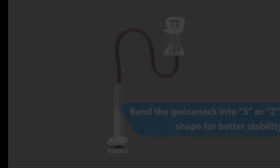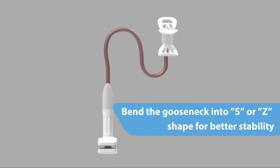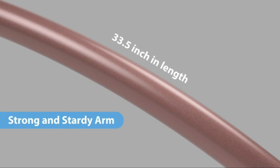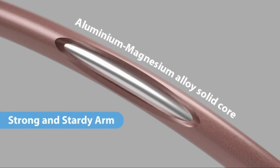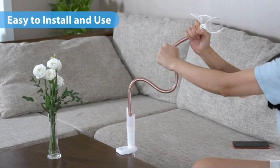Worried about compatibility? Fear not. The Saiji Holder is designed to accommodate smartphones ranging from 4.0 to 6.3 inches, with an adjustable height to suit your needs. And check this out — made from durable 8.5mm aluminum alloy, this holder's arm is virtually indestructible. Plus, with its anti-slip silicone base, you can use it on any surface without fear of damage.